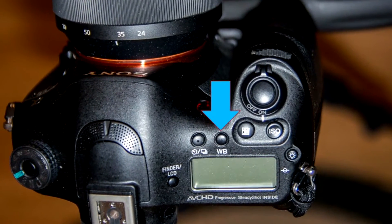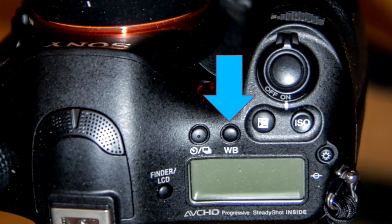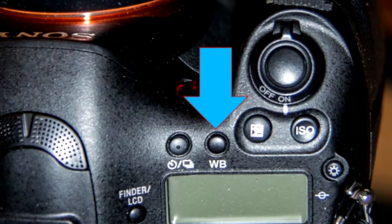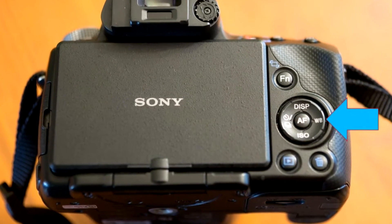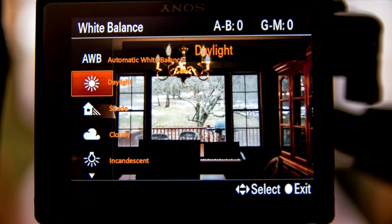White balance is very easy to set. Most DSLRs and bridge cameras will have a dedicated white balance button on the outside of the camera. On my Sony a99 it's on the top, and on my smaller Sony a55, and on a lot of cameras, you'll find it on the back. Once I hit the white balance button, it'll bring up a menu. You can't just leave your camera on automatic white balance, and some cameras do a better job than others in that mode.